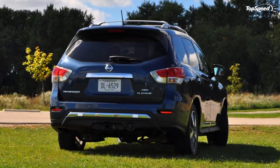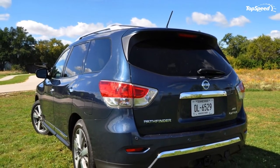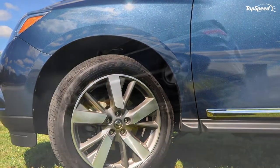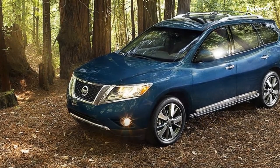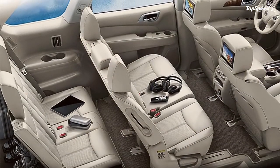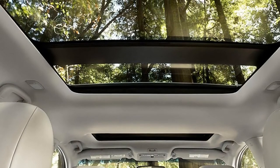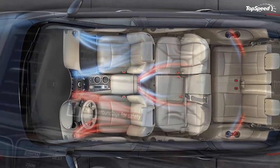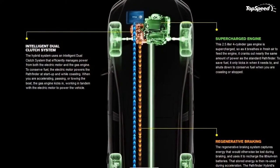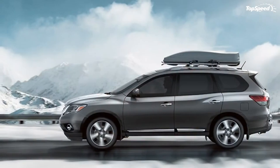Safety features include Nissan's advanced airbag system with dual-stage supplemental front airbags, seat-mounted side-impact airbags, and roof-mounted curtain airbags with rollover sensor for all three rows. The system also includes vehicle dynamic control with traction control, active brake limited slip, pre-tensioner seatbelts with load limiters, adjustable head restraints, LATCH anchors for children, zone-body construction with front and rear crumple zones, tire pressure monitoring with individual tire display, and a Nissan vehicle immobilizer and security system.